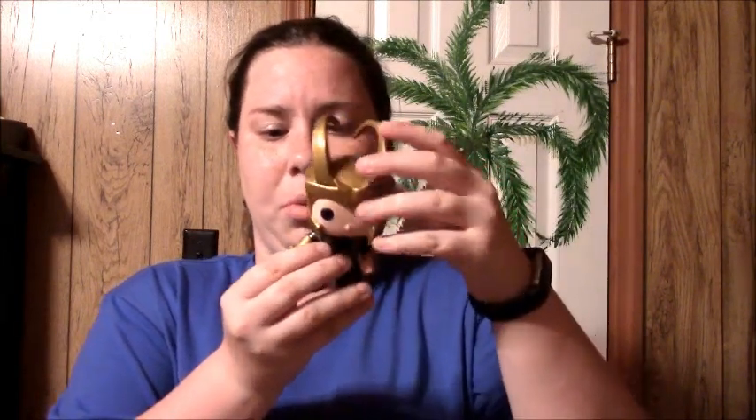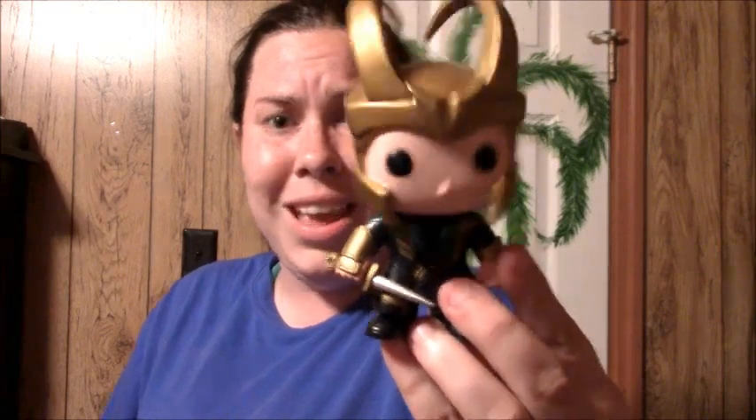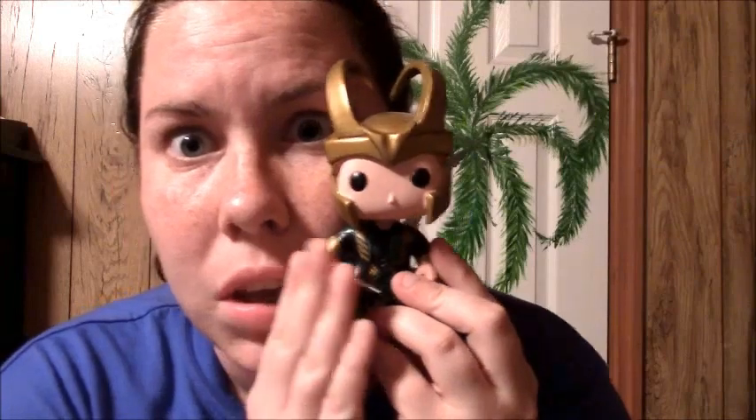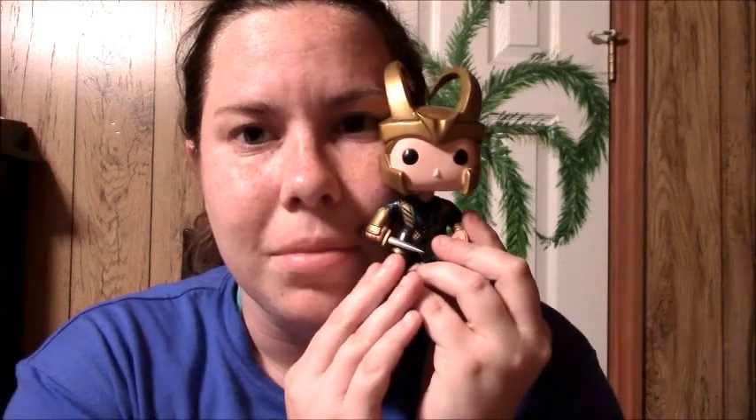My last Marvel bobblehead, and probably one of my favorites, is my most favorite villain from Marvel, and that would be Loki. His head's a little more wobbly and I think there's something wrong with the spring, but I love Loki. This Loki inspired me to create my belly dancer Loki cosplay. I love the horns — they curve back so lovely, and he's just so cute. How can you not see this face and be like, bow down to me, you quivering little worms? But yeah, that would be all of my Marvel stuff.